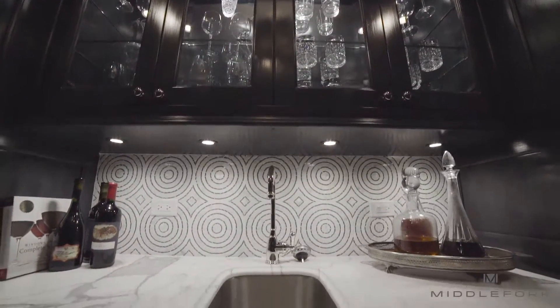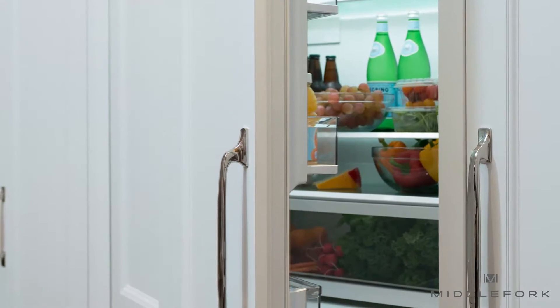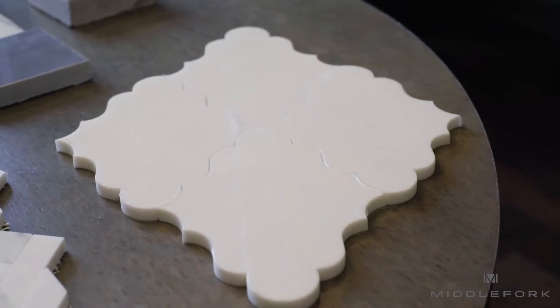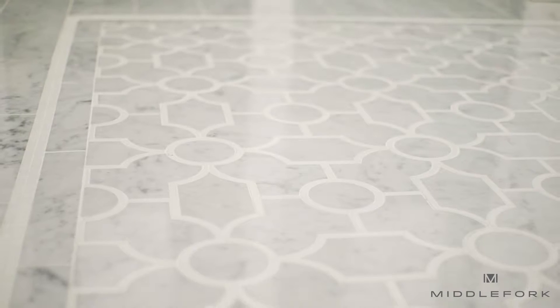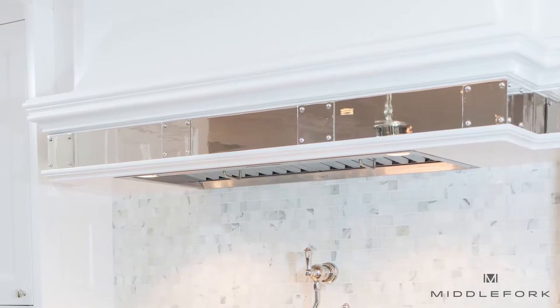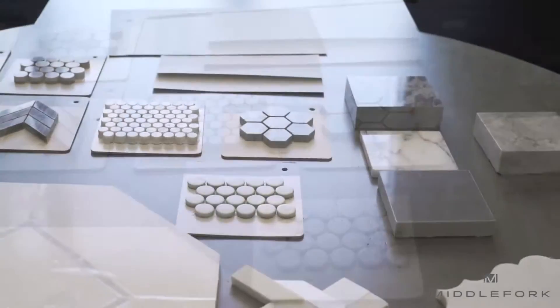When it comes to finishes and appliances, we focus on premium brands such as Wolf and Sub-Zero. Here we've selected a notable arabesque pattern and a stainless steel hood with rivets that lend itself to a very industrial and modern look. This was a great design option for the luxury and the timelessness of the home.